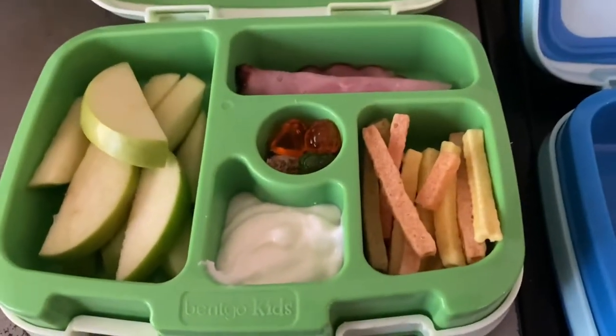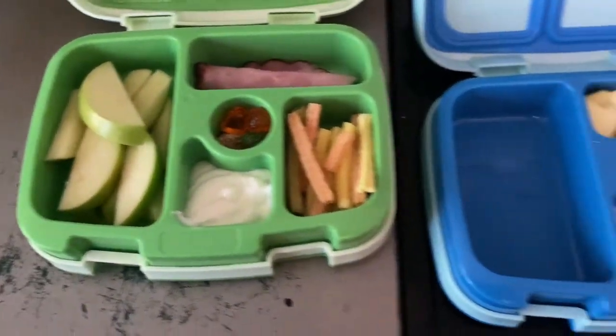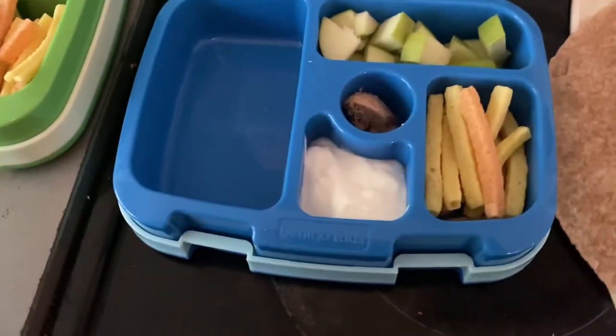Alright, so on Tuesday I packed lunch for Noah and Gunnar. This is actually Noah's snack. He's got apples, a slice of ham, some yogurt, veggie straws, and a couple gummies.